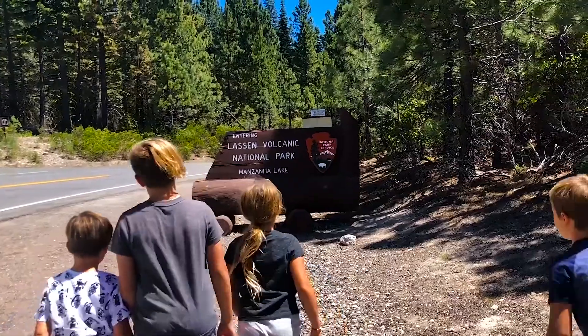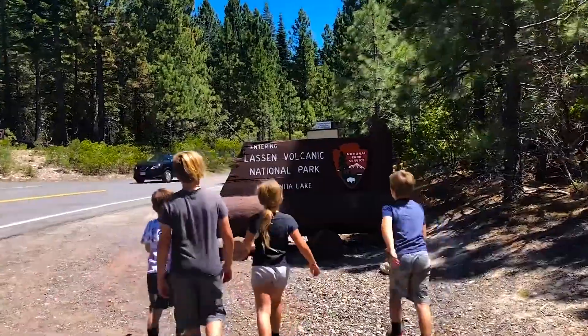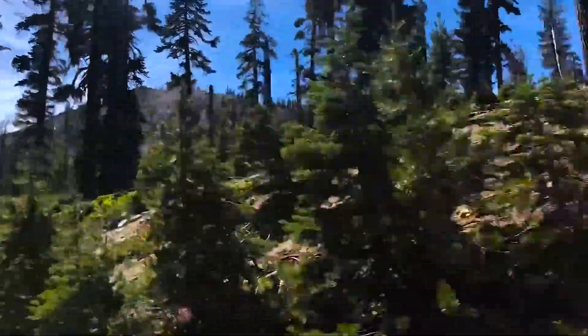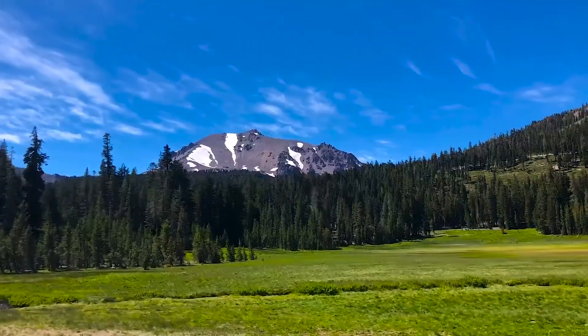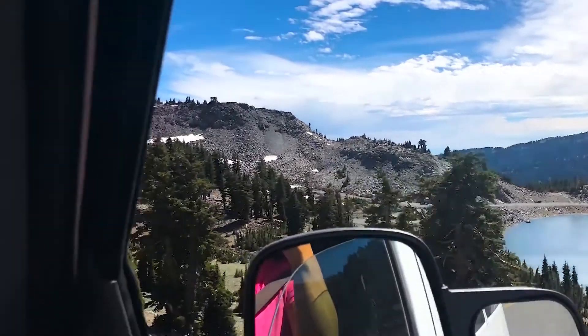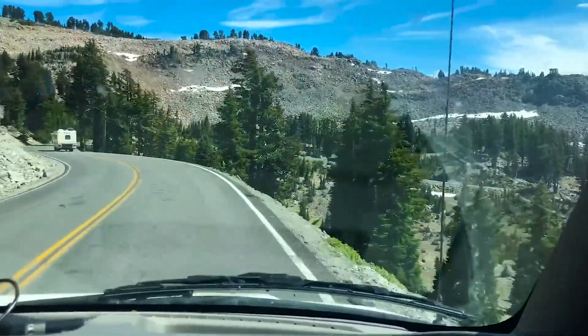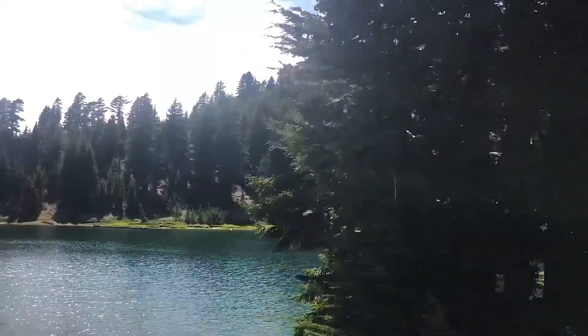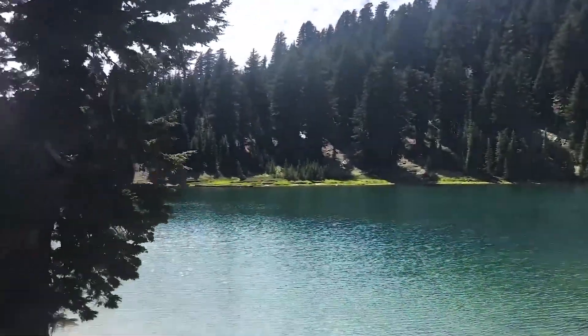Highly recommend. Lassen National Park is actually, I think, if not the least visited, one of the least visited national parks — probably because it's kind of out in the middle of nowhere in Northern California. But it was really cool and awesome to learn about all these different kinds of volcanoes, and just to drive and see how beautiful it is. We stopped at the Visitor Center, learned some stuff, watched videos about the volcanoes, and really enjoyed it. Highly recommend taking the trip there.